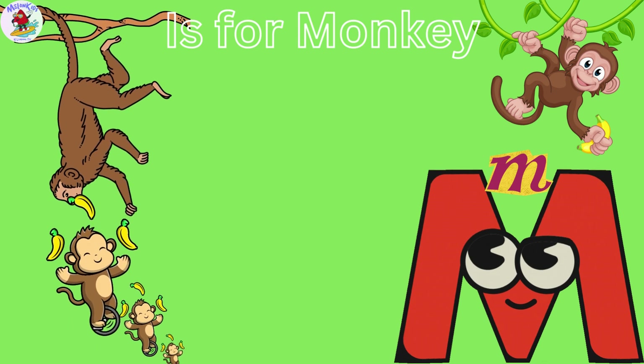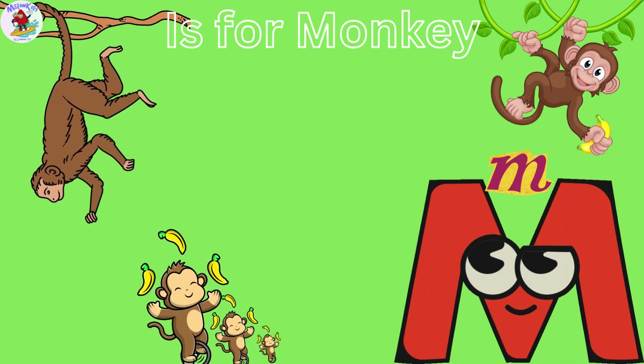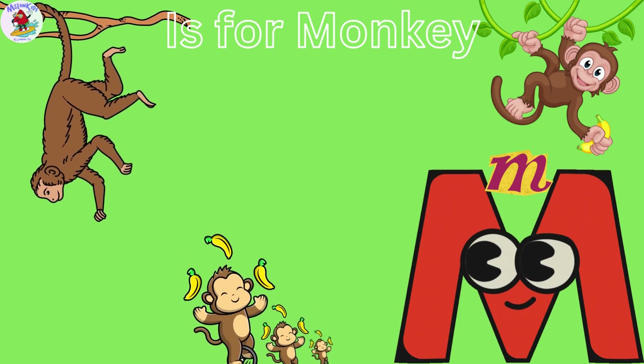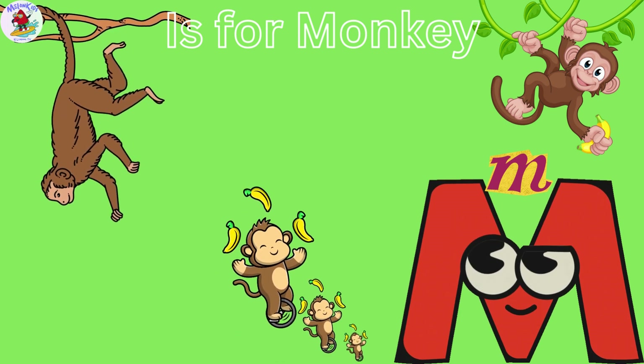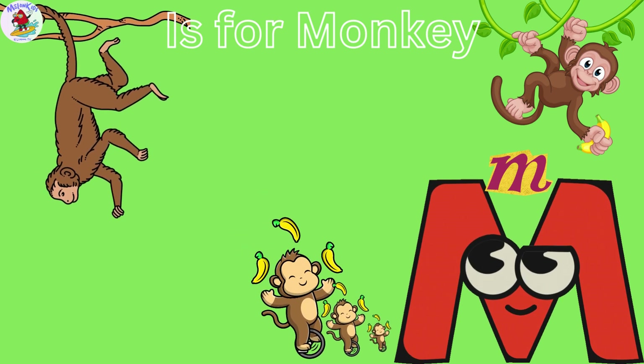M is for Monkey. Molly the Monkey is a bundle of energy. Monkeys love to swing from tree to tree and eat delicious bananas. Molly's always up for fun and games.